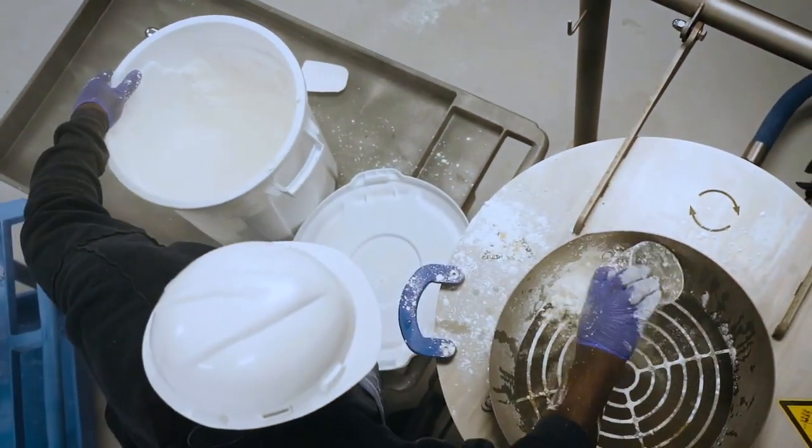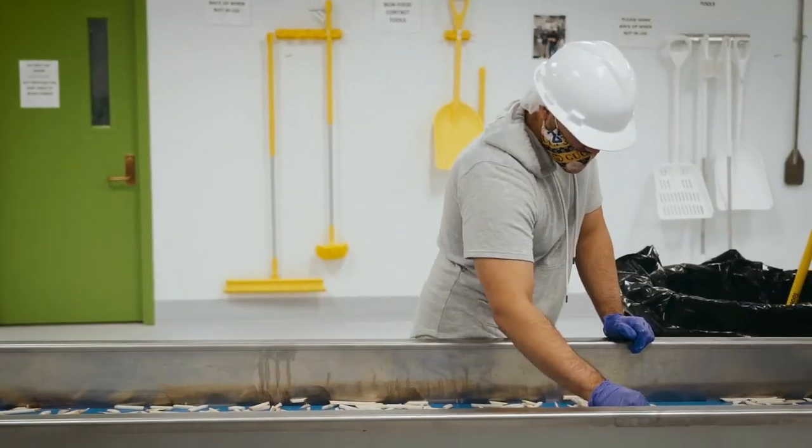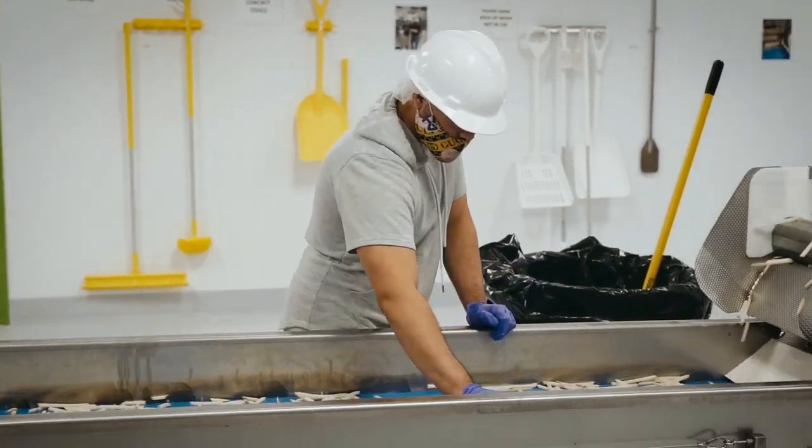Similarly, we are able to pasteurize the product while it is in the packaging, which allows us to achieve commercial sterility in the case of shelf-stable french fries.